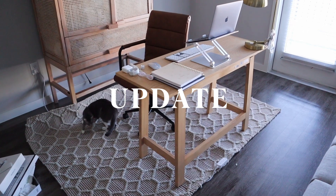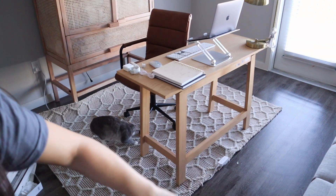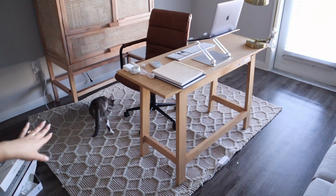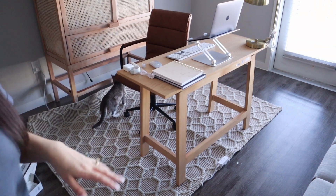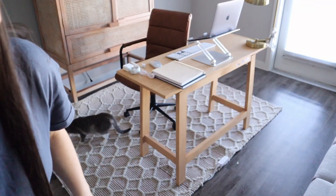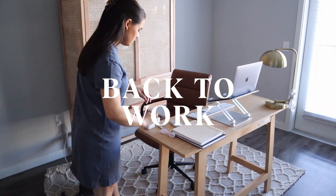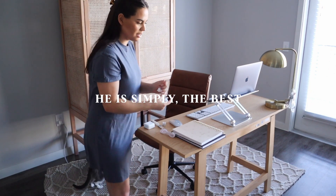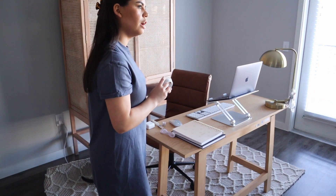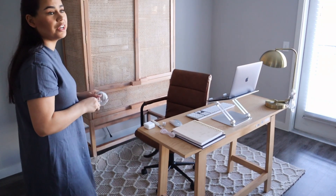I ran the extension cord through the rug and then had it pop up right here, which I'm shocked at how seamless it looks. I'm not going to tuck the rug under the desk until I'm committed to this setup because that thing is so heavy. I wanted to see if I could pull off running the extension cord down here and it looks pretty good, so we'll leave it like that for now. Come look at the extension cord — it's like perfect. It looks really good in pictures.